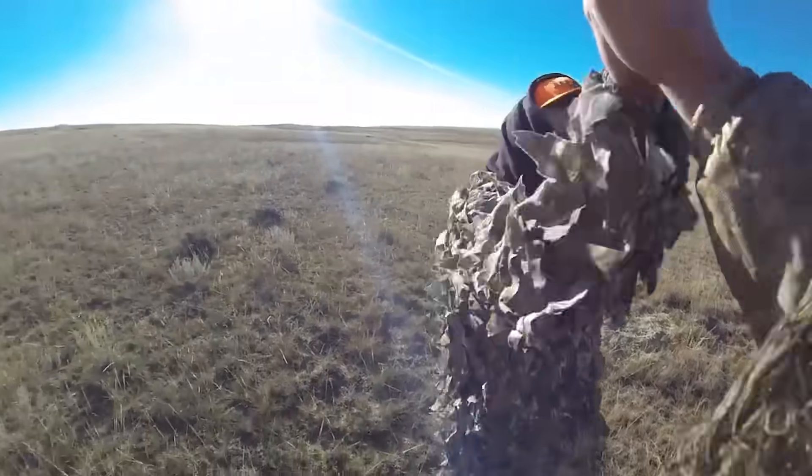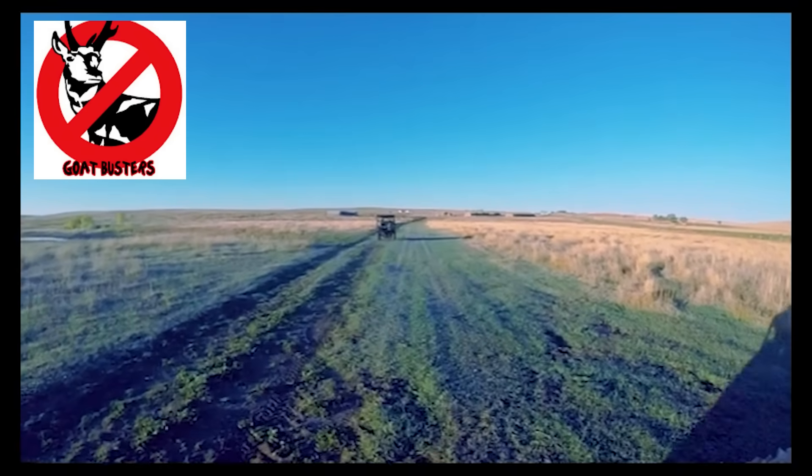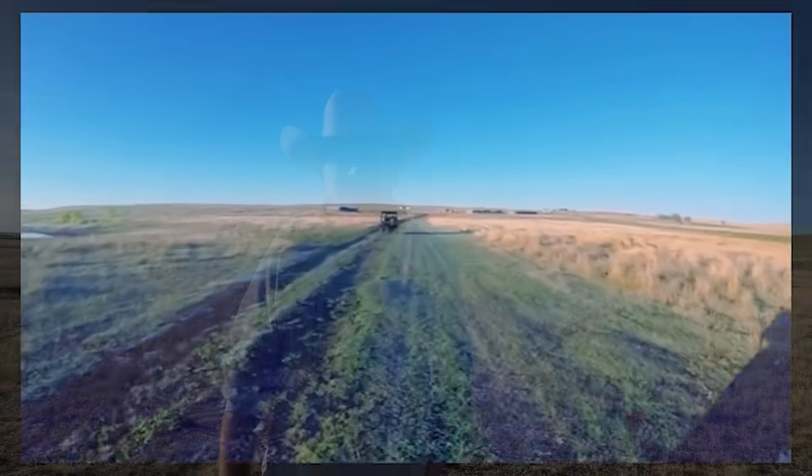Pronghorn hunting season takes place every year in Wyoming in the month of October. We average a harvest of about 40 animals from our land during that time, and this week we were visited by a group from North Carolina. These guys have their own YouTube channel, Goat Busters Outdoors, on which they've begun posting videos from their hunts right here on the ranch. They invite us to go along with them as they hunt — you can check them out on YouTube, link in the description or just search Goat Busters Outdoors.